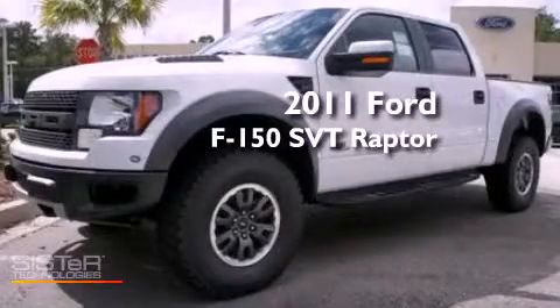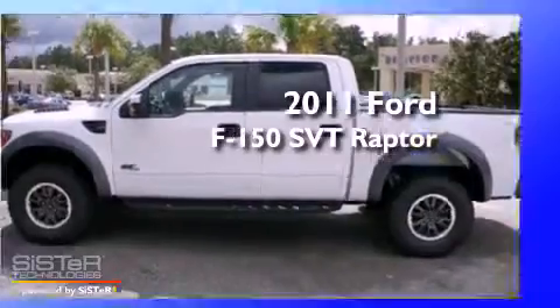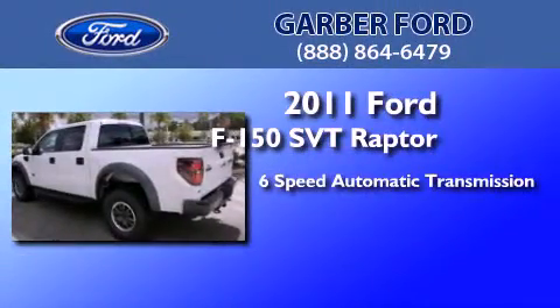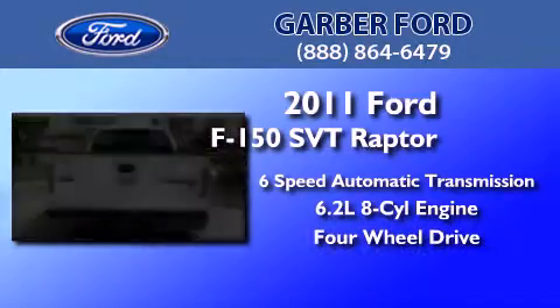This is a brand-new 2011 Ford F-150 SVT Raptor. This truck has a six-speed automatic transmission, a 6.2-liter V8, and the added safety and control of four-wheel drive.